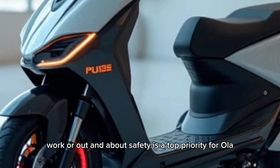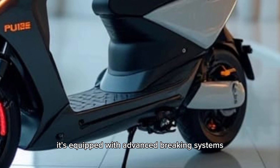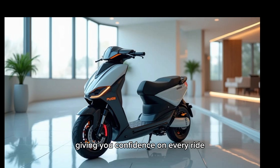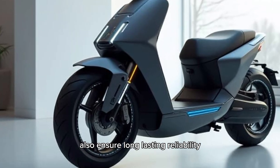Safety is a top priority for Ola, and the Gen 3 doesn't disappoint. It's equipped with advanced braking systems, anti-theft features, and enhanced stability control, giving you confidence on every ride. The durable build and premium materials also ensure long-lasting reliability.